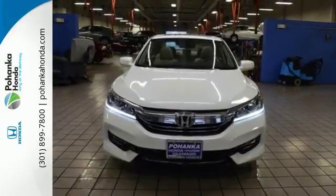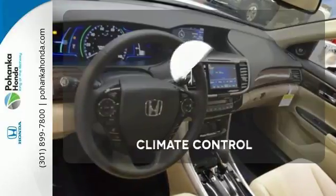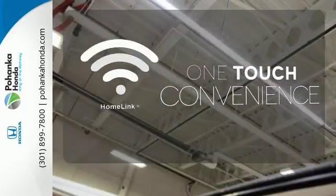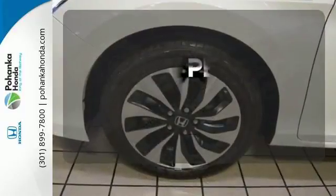And for better economy, this Accord is also equipped with an efficient eco-assist system. Set it and forget it with the climate control. With Homelink, one touch makes your arrival as welcoming as if you'd never left. Hindsight is 20-20 with a backup camera.